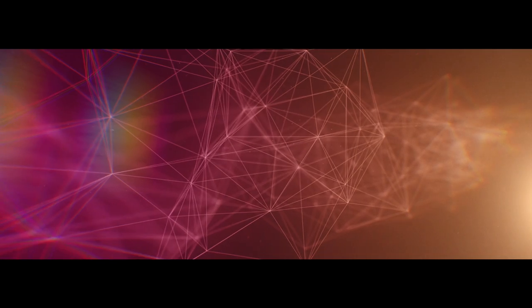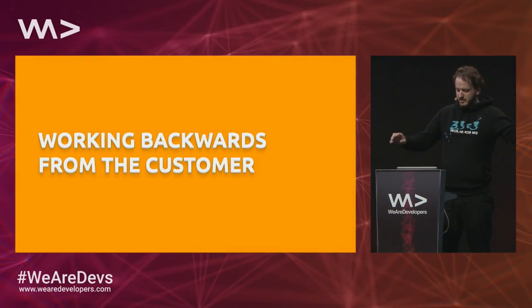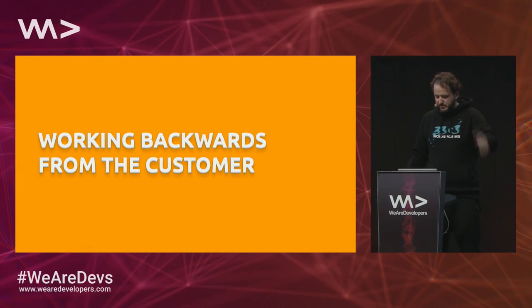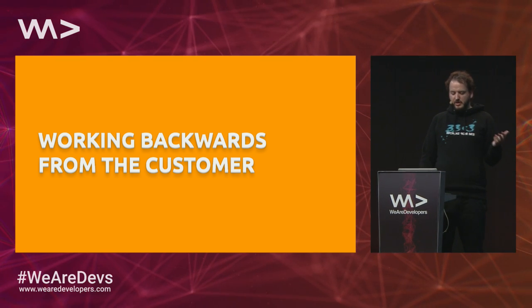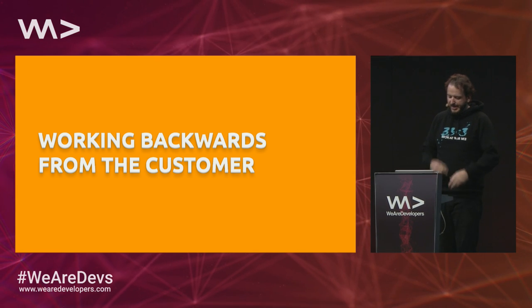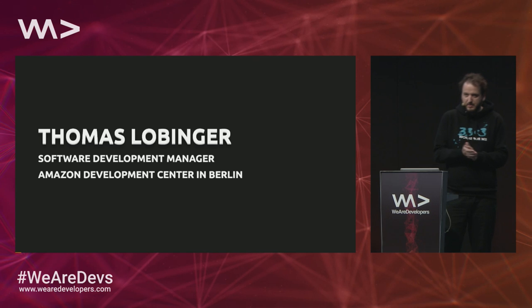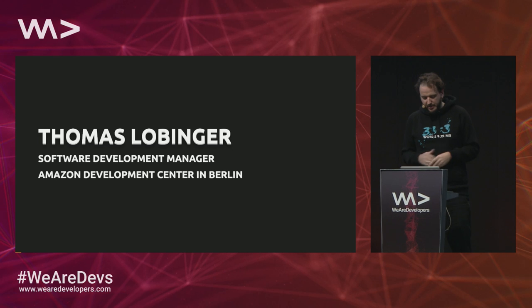Welcome. So we have a couple of things set already. Hi, my name is Thomas. I'm going to talk to you about a process that we call working backwards from the customer. I need a little bit of ramp-up to get there, because I'm not sure who of you has worked at Amazon before and knows what we are doing and how we are doing it.